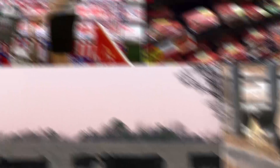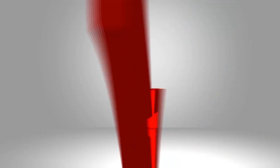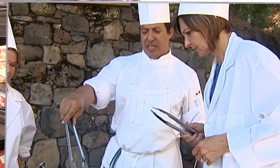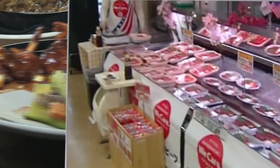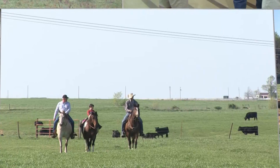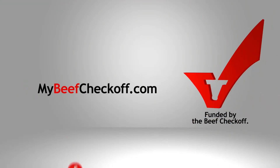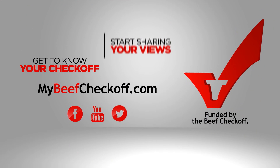Recognize this? It's your $1 per head beef checkoff investment that does all kinds of things to help make sure consumers feel good about buying your beef — like working with chefs around the world to create new beef recipes and put more beef on the menu, or educating healthcare professionals about how beef fits into a healthy lifestyle, or by helping you share your beef story with those who have questions about where their food comes from. Get to know your checkoff and start sharing your views at mybeefcheckoff.com.